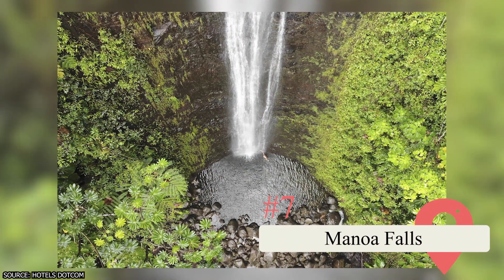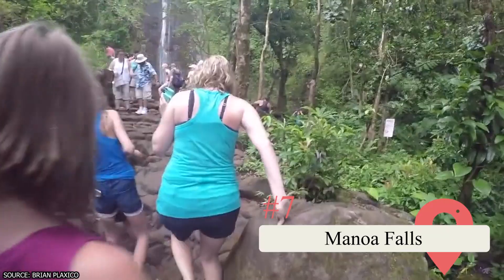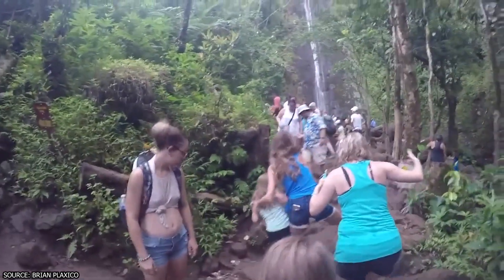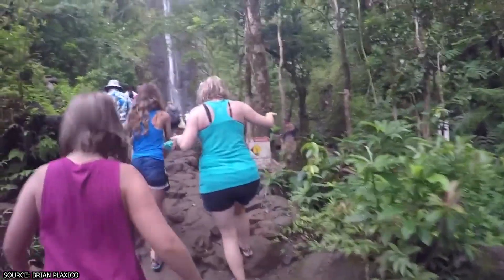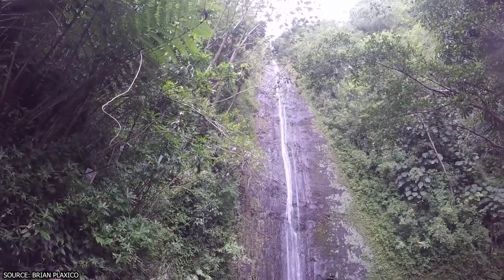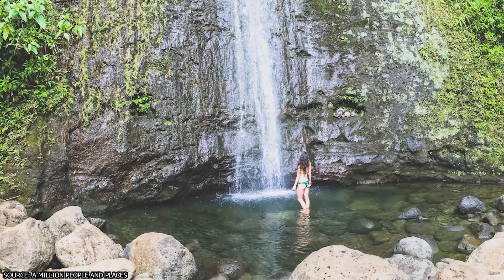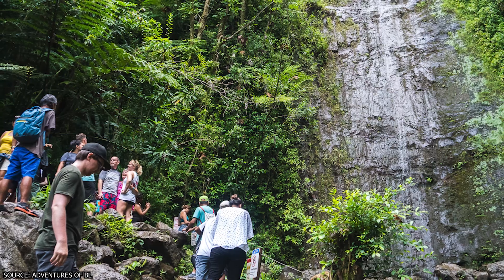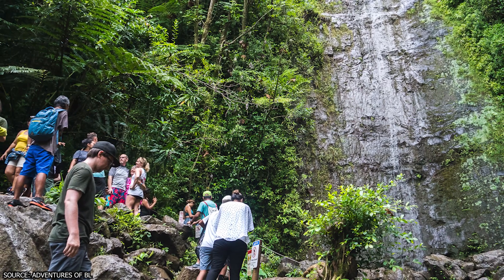7. Manoa Falls. This 100-foot waterfall sits five miles from downtown Honolulu. You'll need to complete a one-and-a-half-mile hike to reach it. Once you arrive, you'll enjoy otherworldly scenery that feels like a part of an ancient rainforest, full of exotic plant life such as prehistoric ferns and banyan trees with snaking roots. Steven Spielberg even filmed scenes for Jurassic Park here. Set out before 10am to avoid the crowds.